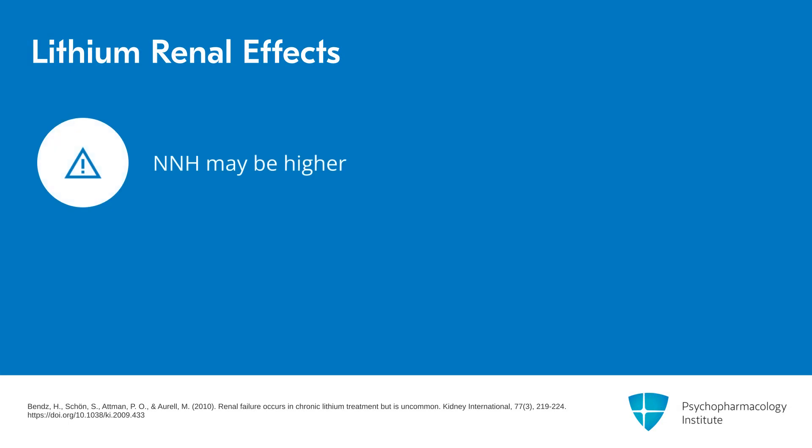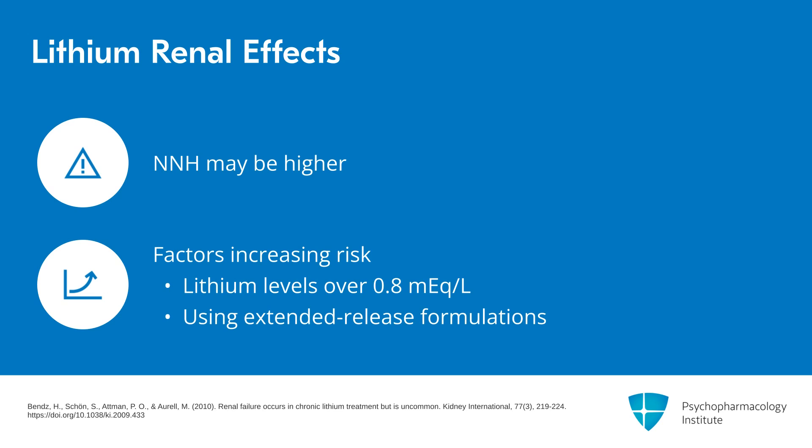The number needed to harm may be much higher. This is based on data from people who may not have been treated with the best evidenced approach — they may have let lithium levels go over 0.8 or into the toxicity area, or not used the once-a-day immediate release at night dosing. If you do all the right things, the number needed to harm could be much higher than 300 for severe renal toxicity.